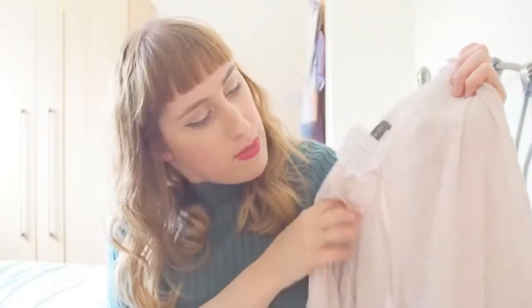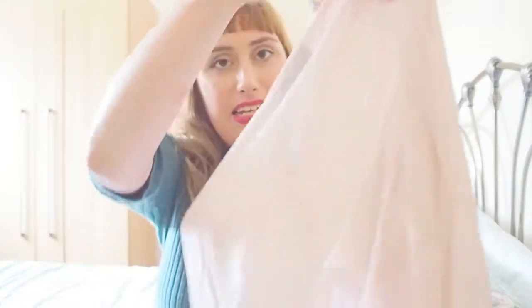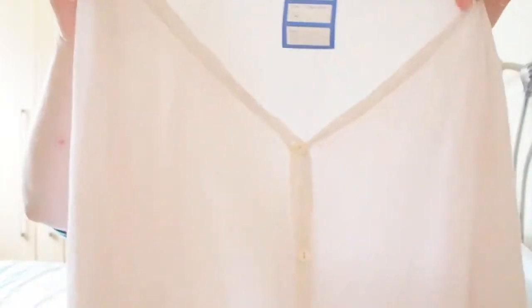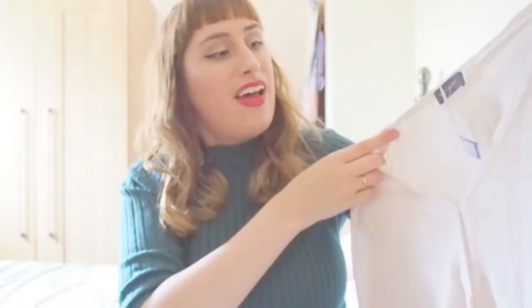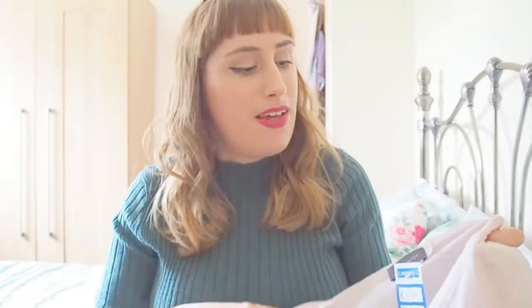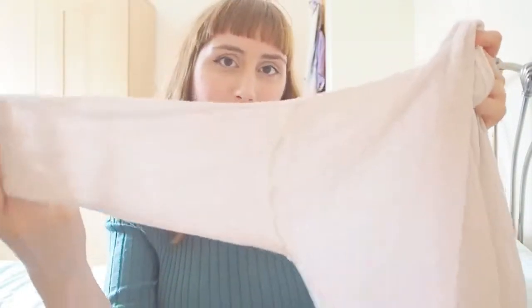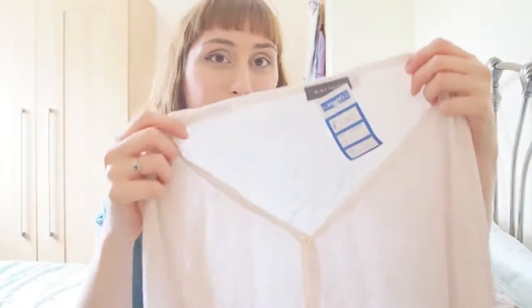My next item was this Mint Velvet sort of cream cardigan with a buttoned-down detail and a silky little back. I thought this would be really nice as a top with a little camisole underneath, or unbuttoned over a little shirt and a skirt. It's a really good simple, elegant piece to wear everyday. It has long sleeves and a sort of batwing style, and this one was only £1.